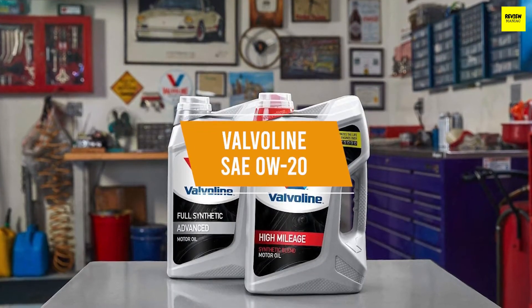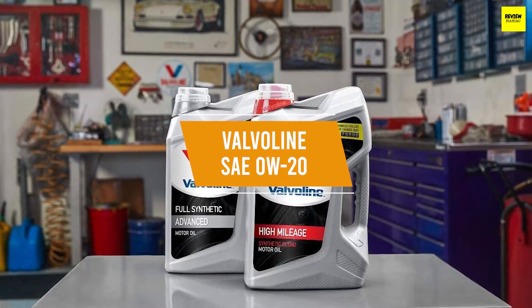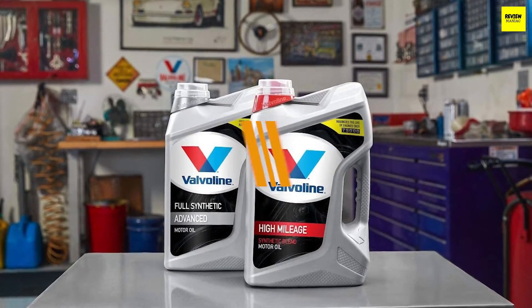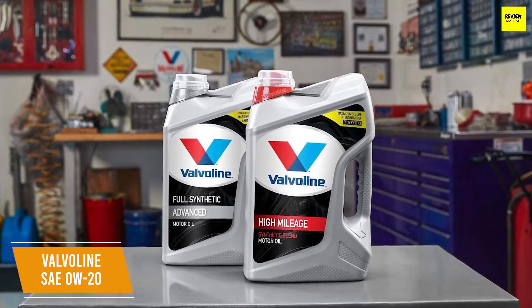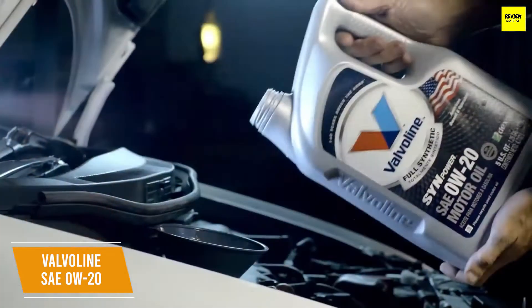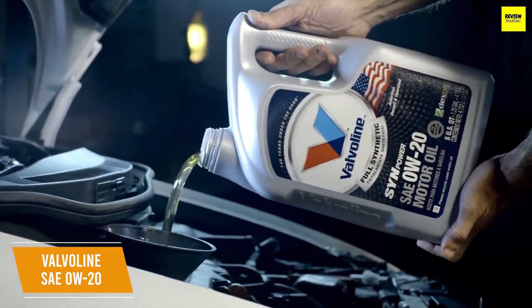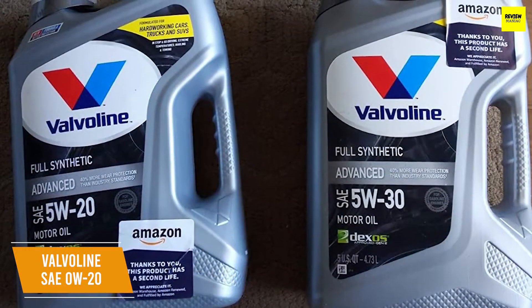The Valvoline Full Synthetic Motor Oil SAE 0W-20 is made to work in tough conditions like towing and start-and-stop traffic. It has a price of about $25 for 5 quarts and meets the performance requirements for virtually all vehicles sold in North America, with anti-wear additives that stay in the oil longer. Valvoline is another popular company, and their motor oil is made with innovative anti-wear additives that provide 50% more wear protection than industry standards.